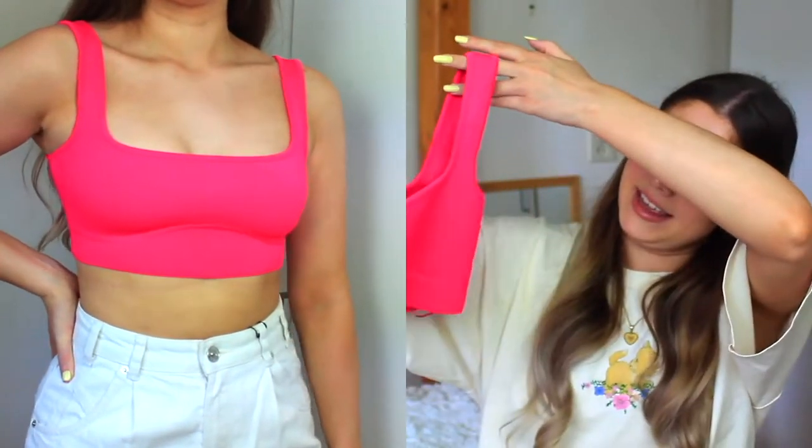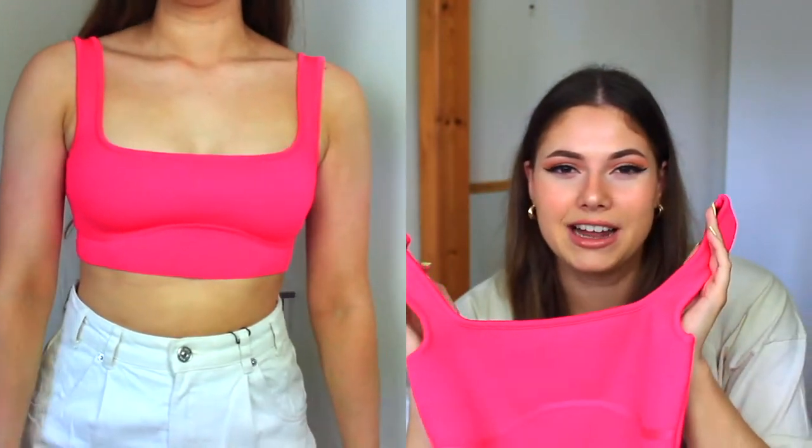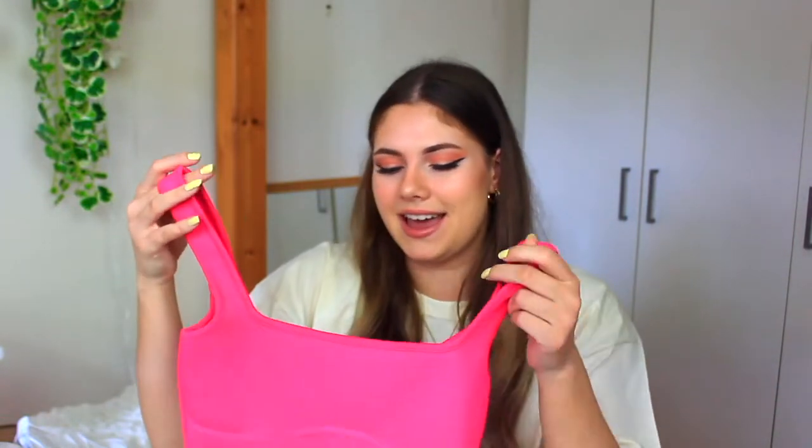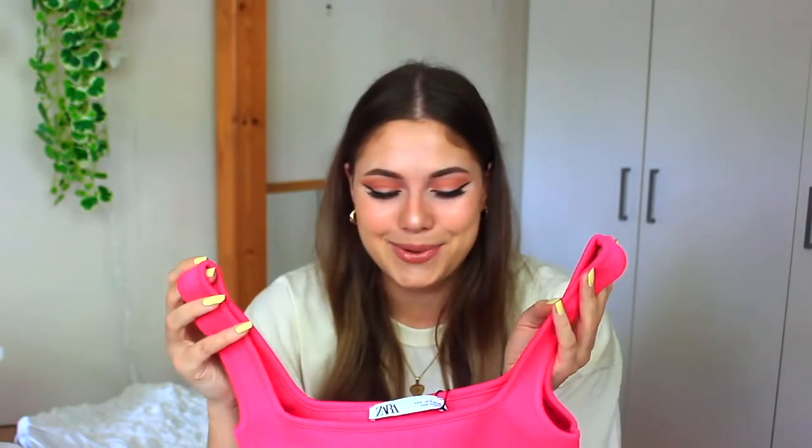Next I have this crop top — it's really cute and pink. I don't usually wear a lot of bright colors, but I saw this and just had to get it. They also had it in different colors like white and black, but I really like this pink. I feel like if you've got a tan and you wear this, you look so tan and glowy — it's really cute.